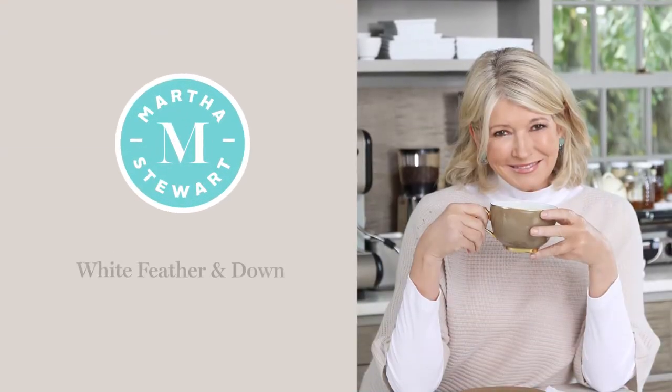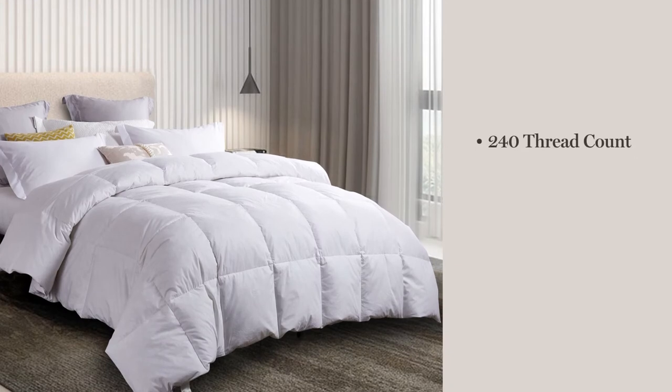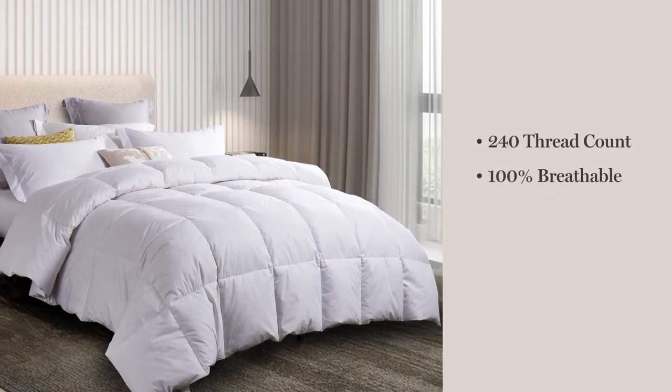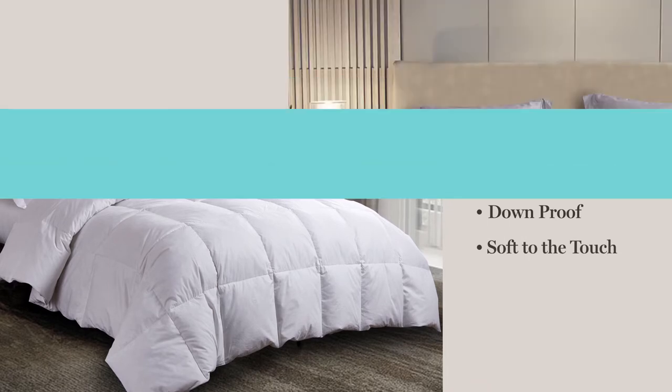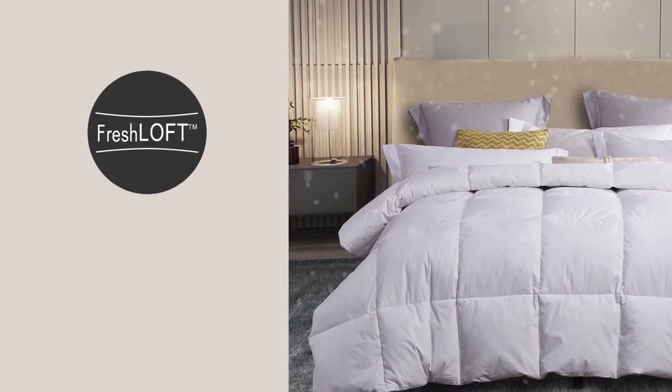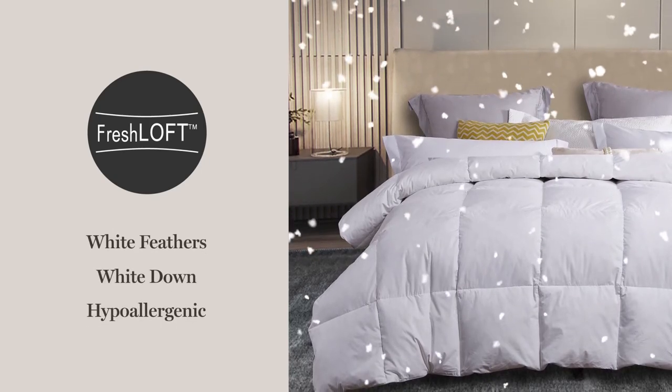Introducing the Martha Stewart White Feather and Down Comforter. We start with a 240-thread count, 100% breathable cotton cover that is down-proof and soft to the touch. Our fresh loft process ensures that our all-natural blend of white feathers and white down is completely hypoallergenic.